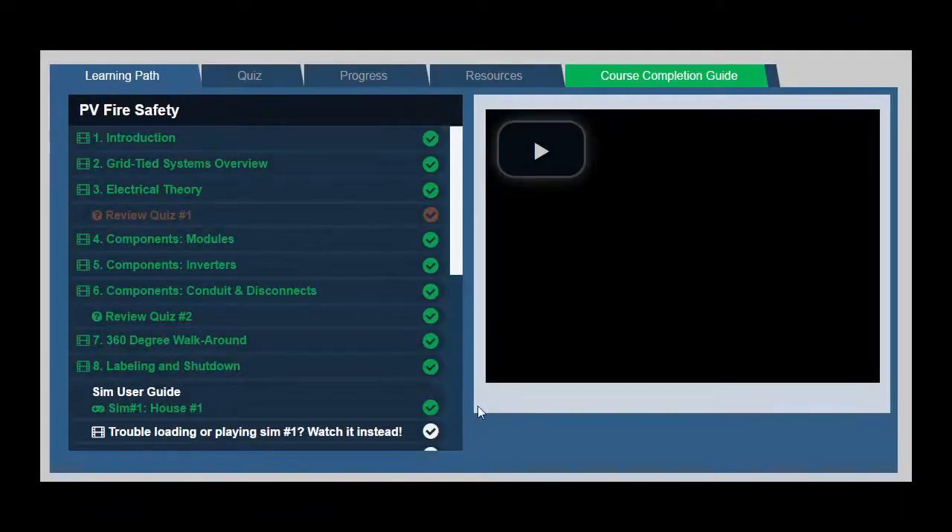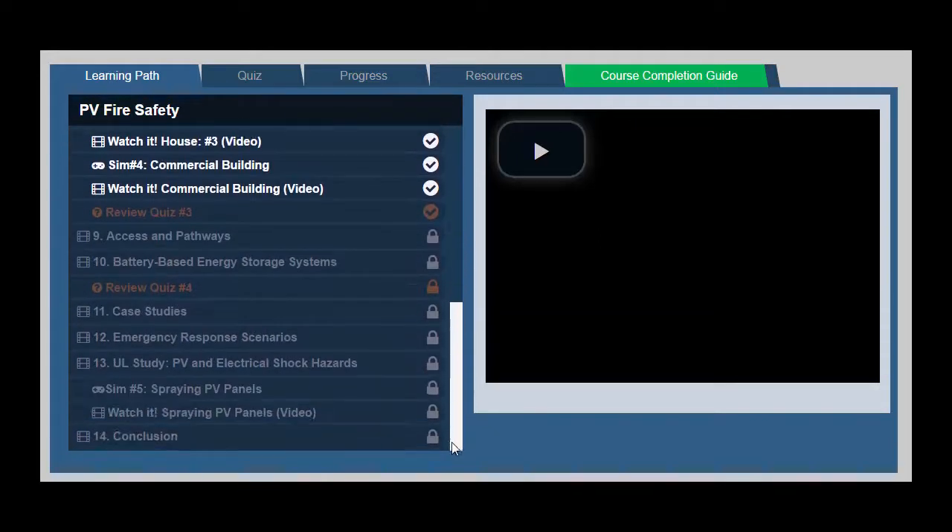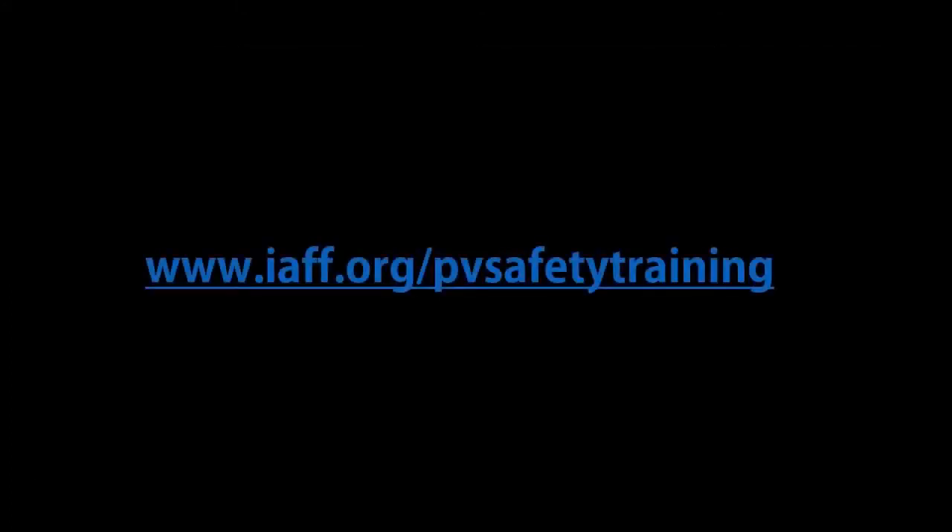This course was designed to easily fit into your schedule. The course tracks your progress, allowing you to stop and come back to it at your convenience. Go to the International Association of Firefighters website to access the course. Create a free account and get started today.